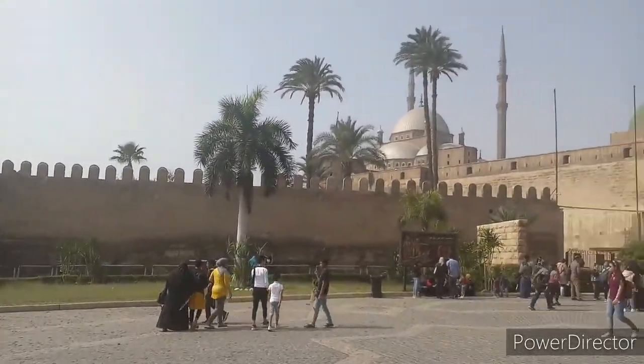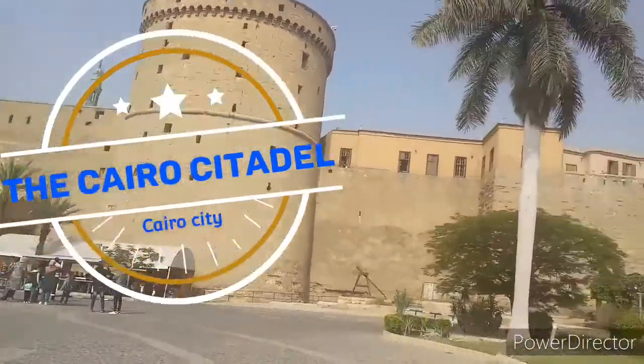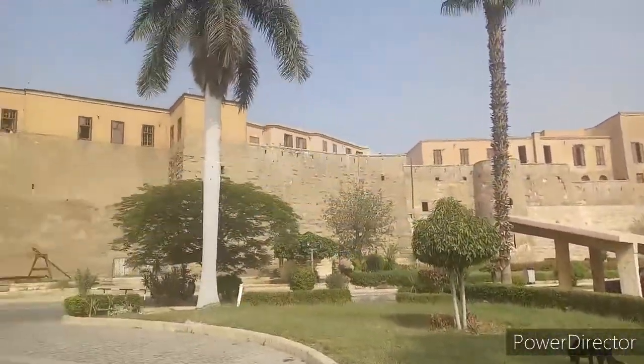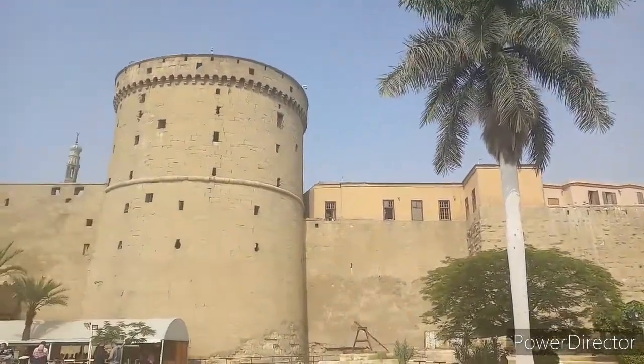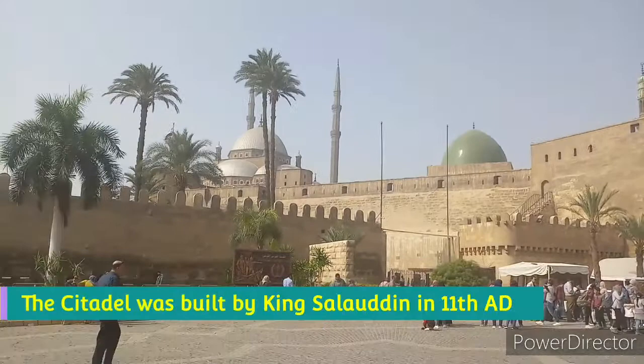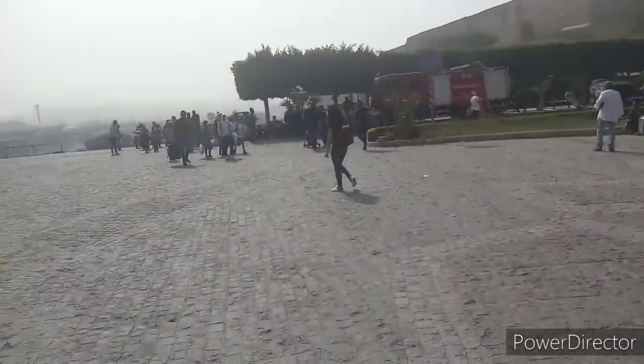Today we are going to see the Citadel of Cairo. The Citadel of Cairo is located six to seven kilometers away from the main city of Cairo. This beautiful fortress was built by the great King Salahuddin.